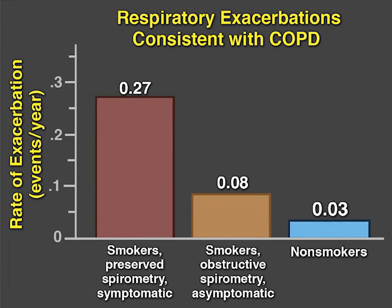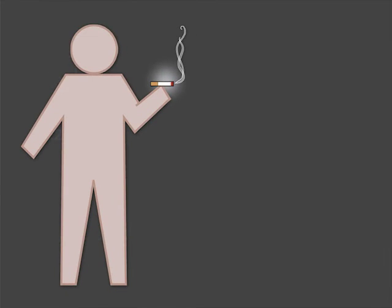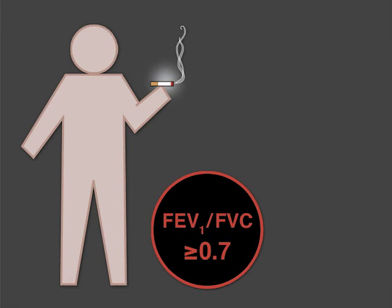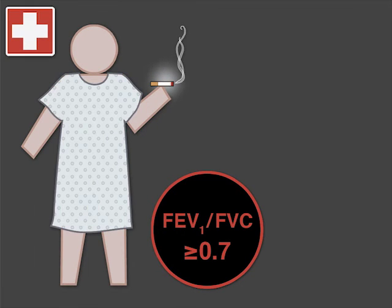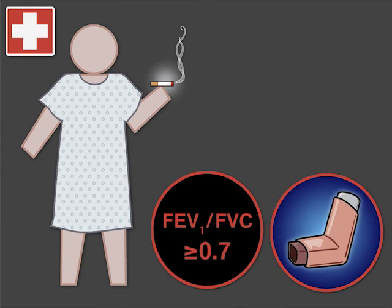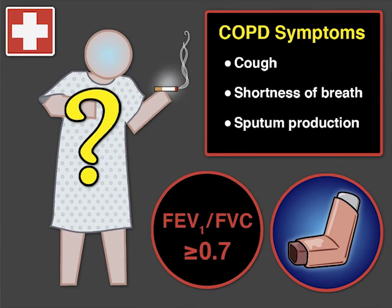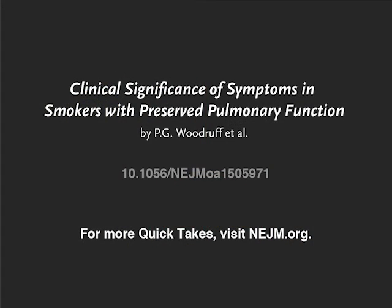Compared to non-smokers, and despite not meeting lung function diagnostic criteria for COPD, there is a group of smokers who have exacerbations, use medications for, and have symptoms of COPD. Do we need a new diagnostic rubric? Full trial results are available at nejm.org.